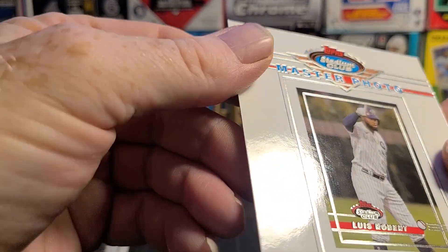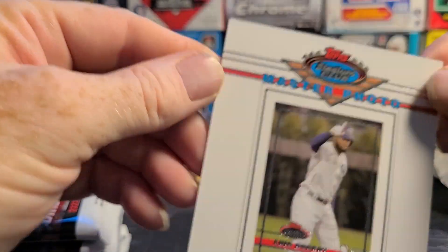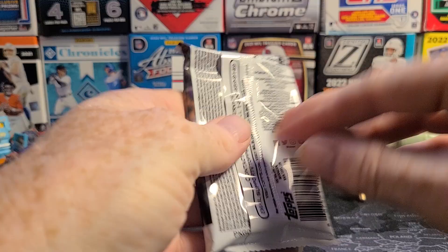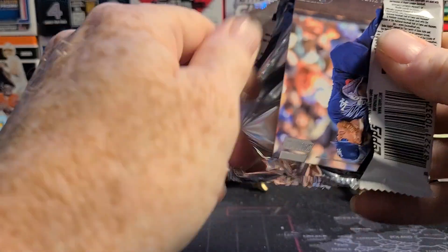A master photo of Luis Robert — I forgot I had those in there. Alright, that'll be five cards per pack, and I guess we got eight packs.